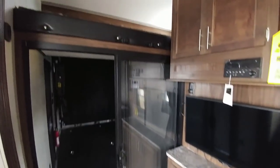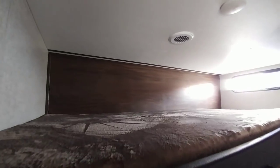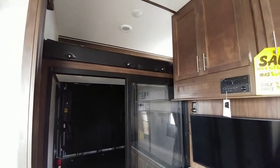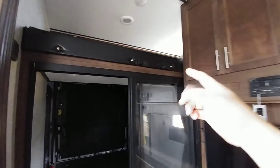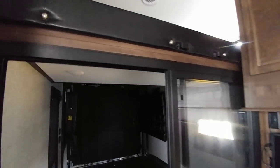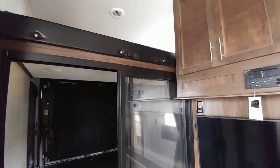It has a loft, which is pretty common on toy haulers, and they add a tremendous amount of space — especially if you bring kids or extra people who need a place to sleep. The problem I've always seen with these lofts is that they're placed above the garage area, so the climb to get up there is pretty high. I'm 5'10" and up here is probably close to 7 feet, so it's a significant climb. I definitely wouldn't recommend it for kids under 5 or 6 years old.